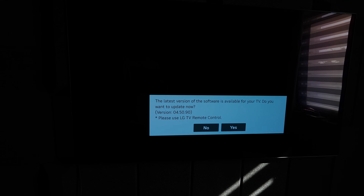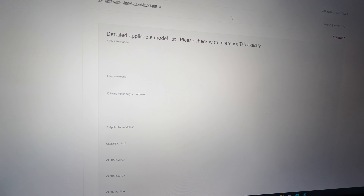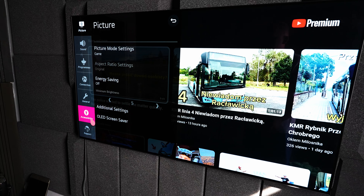There is an update available for LG OLED. There's not too much on the details, only improvement and fixed minor bugs in software. After the update, hitting the menu, there's nothing new.